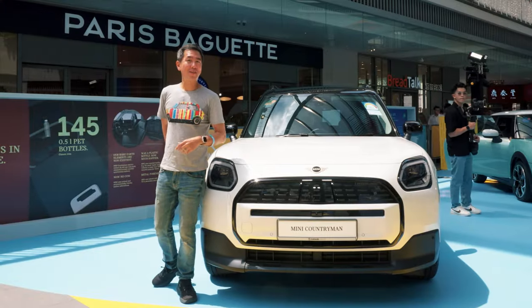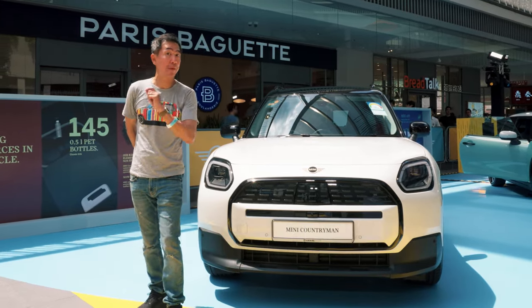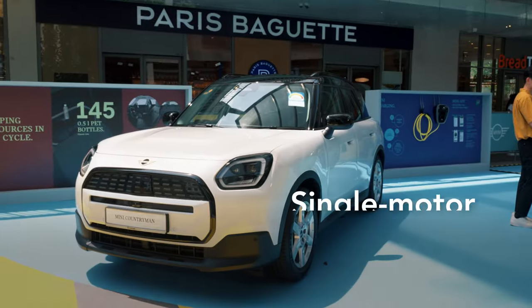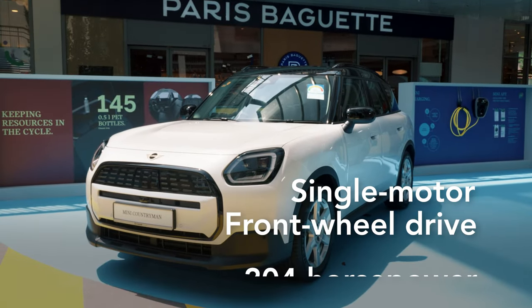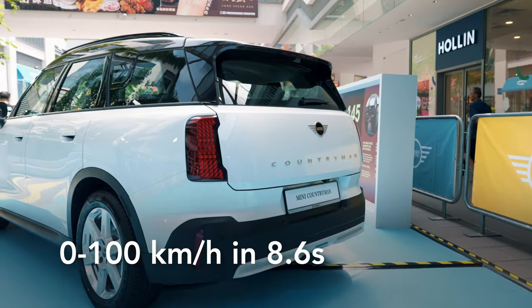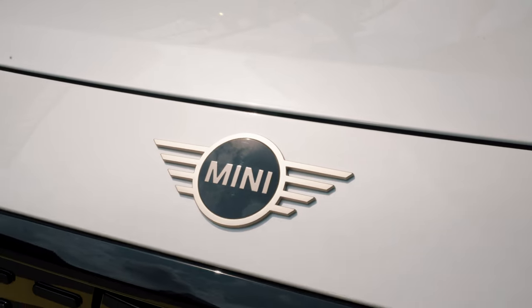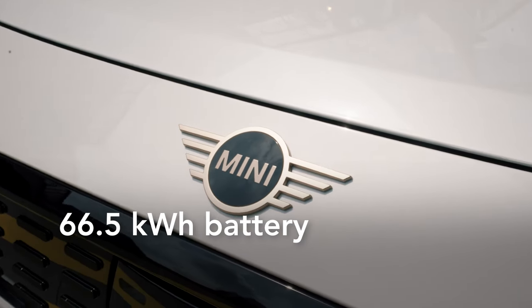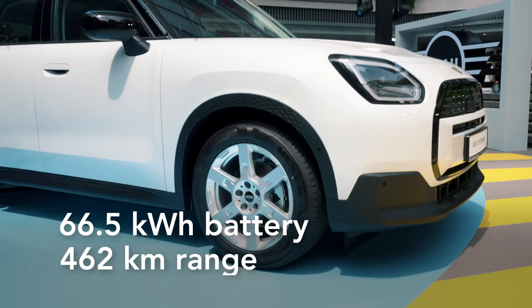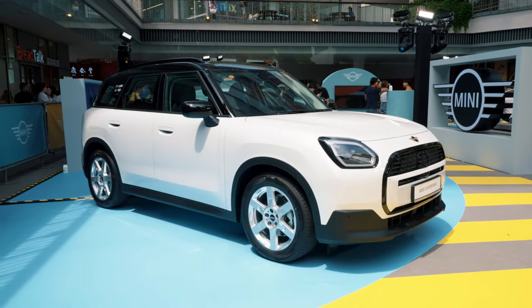If you still want something electric and a Countryman, here's a hot tip — this is the Countryman E, and it's actually my pick of the bunch. This version has a single motor and it's front-wheel drive with 204 horsepower, getting to 100 in 8.6 seconds. It doesn't look very different from the Countryman SE, but it has the same 66.5 kilowatt-hour battery and actually has 462 kilometres of range — the longest range of all the electric MINIs.